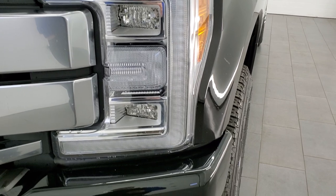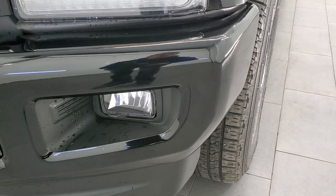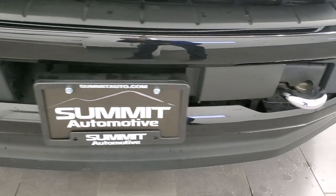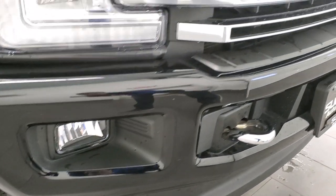It has the LED headlamps, LED running lights, and LED fog lamps as well. It looks like the front bumper also has that rock guard on it, which is probably why it doesn't have any rock chips. Front bumper is in excellent condition — no dents or dings.